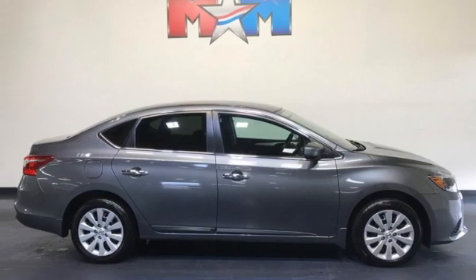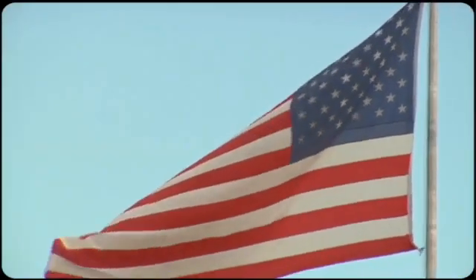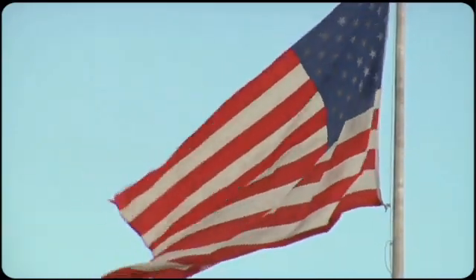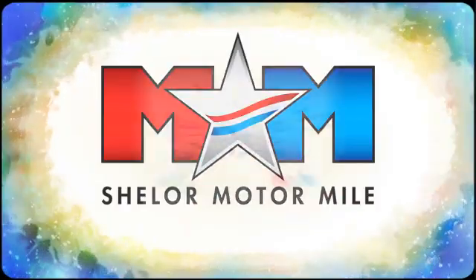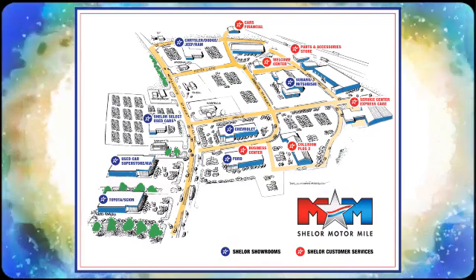Nissan, built for the human race. Hurry in today for a test drive. Come visit us on the Motor Mile, where you're always a name and never a number. Call, click, or stop in. We're conveniently located at 200 Motor Lane in Christiansburg, Virginia.